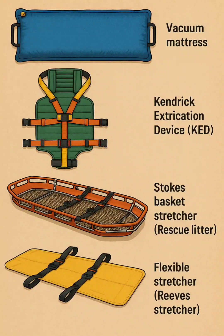6. Kendrick Extrication Device, KED — a rigid wraparound device used to stabilize the spine and torso of seated patients during vehicle extrication.